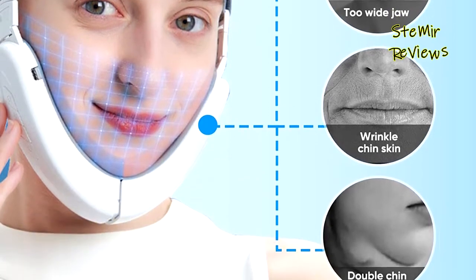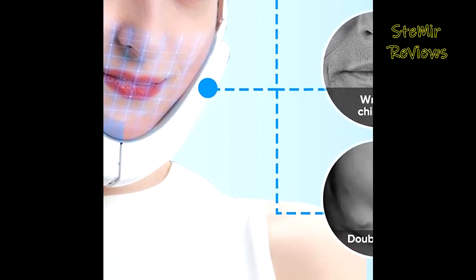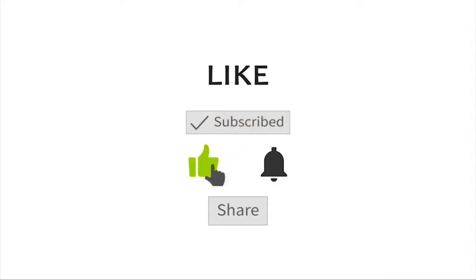If this video helped you, don't forget to subscribe and like this video. See you next time — goodbye!